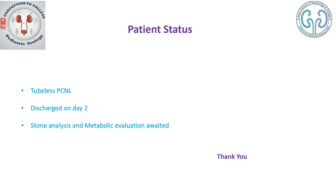The child was discharged on day 2. The stone analysis and metabolic evaluation is still pending — we will be performing this after approximately one month's time. Thank you.